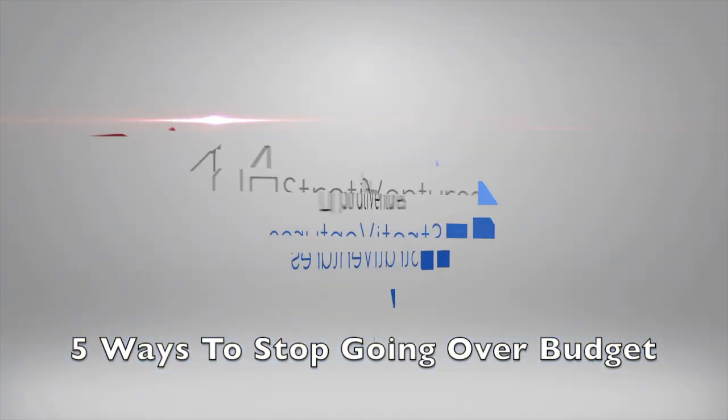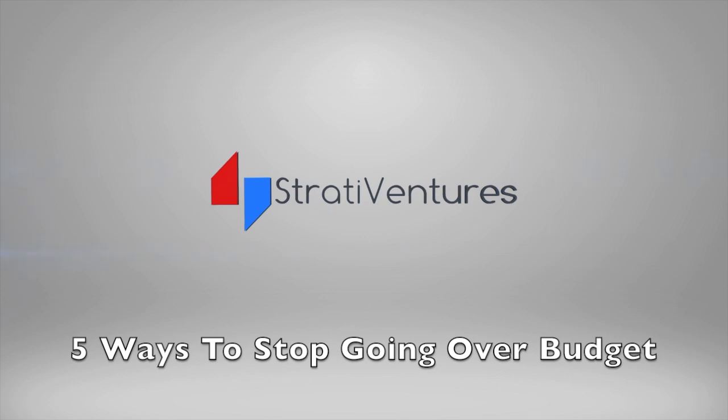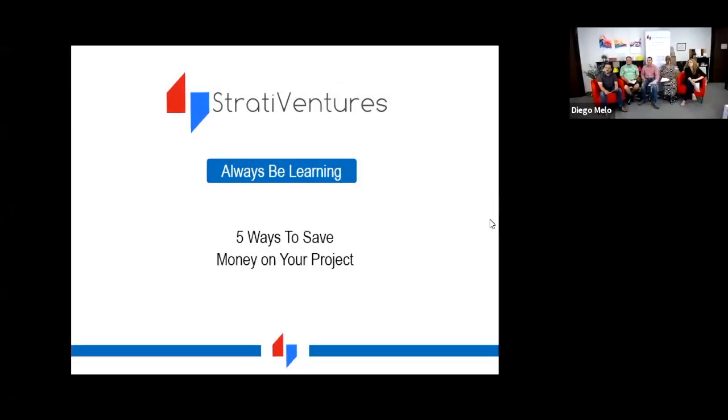Welcome everybody to our webinar. Strata Ventures hosts an industry webinar every Monday. If you can hear us, please chime in on the chat — we've been having a little technical difficulty. Enid will give us a thumbs up if you can hear us. Okay, we got somebody clicking in on the chat. Excellent, you can close that.